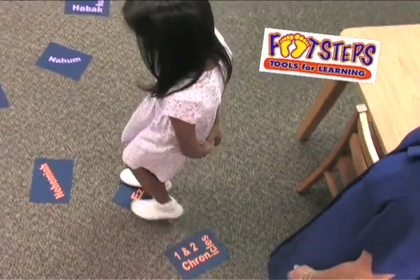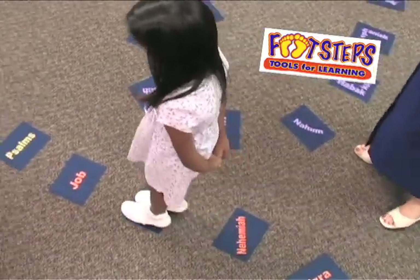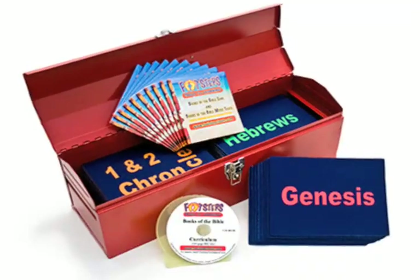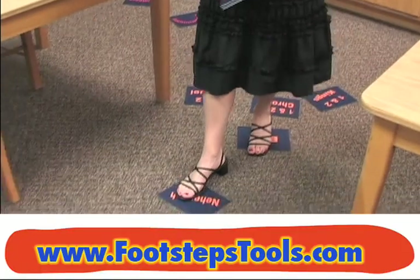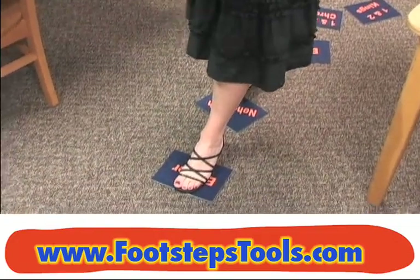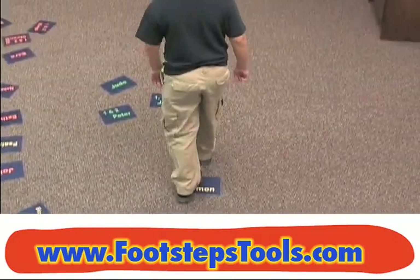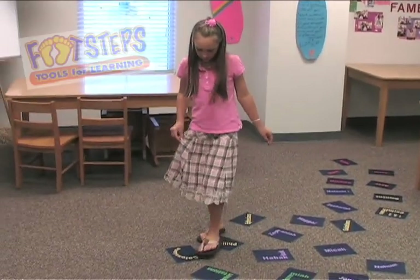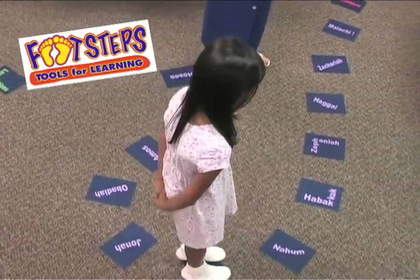The Footsteps program begins with the basics: learning the order of the 66 books of the Bible. One of the unique and challenging tools provided in the toolkit are the Books of the Bible mats. These patent-pending mats are placed in paths that are made progressively more difficult to navigate as the child's knowledge of the books of the Bible increases. The Books of the Bible path creates an inviting learning environment — the lesson begins the moment they enter the door.